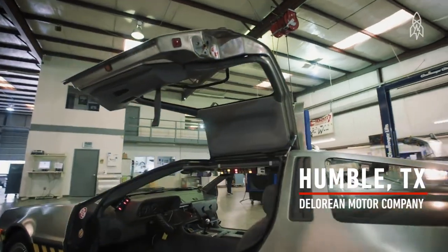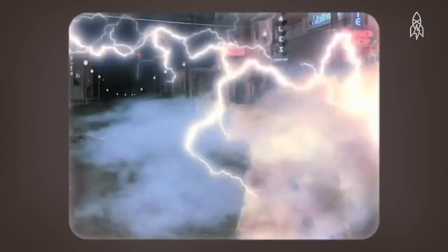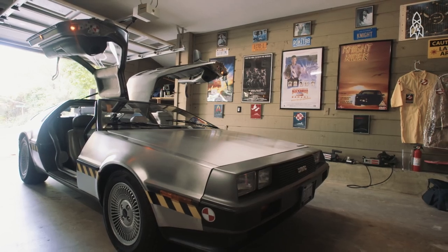I wrote this novel, Ready Player One. The protagonist is kind of obsessed with 80s pop culture, and he loves Doc Brown's Time Machine, but he decides to take Doc Brown's Time Machine and then mash in three more of his favorite 80s super vehicles.